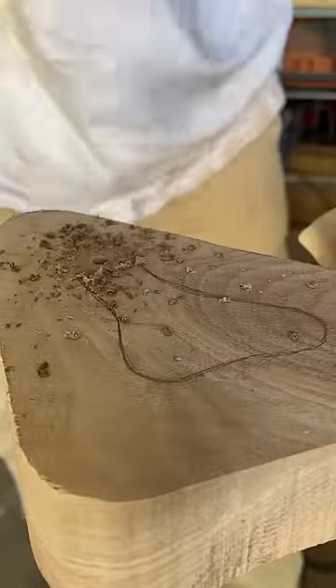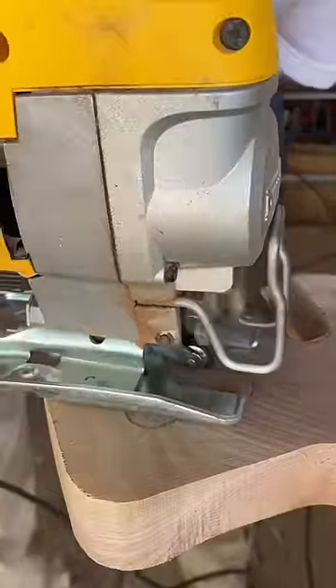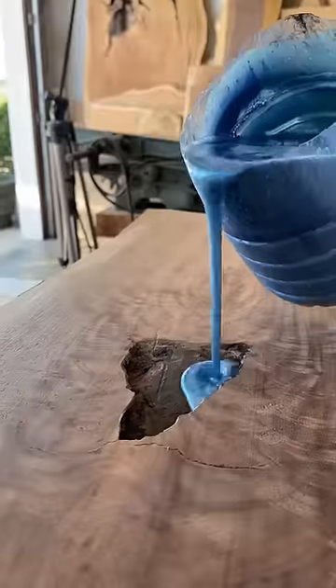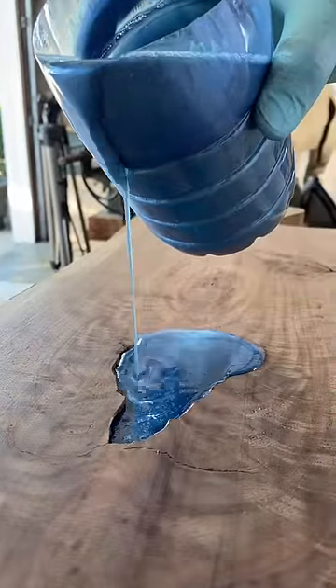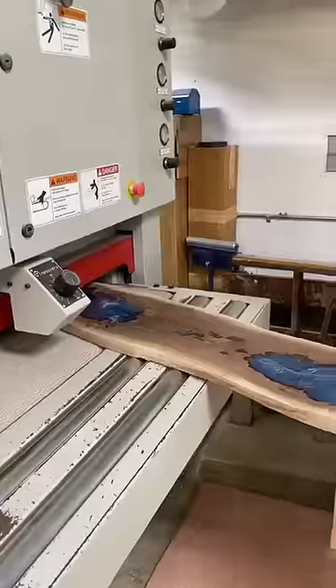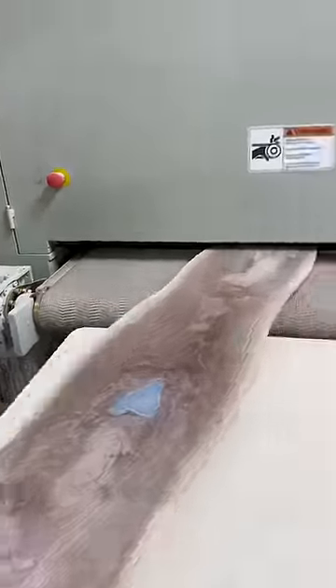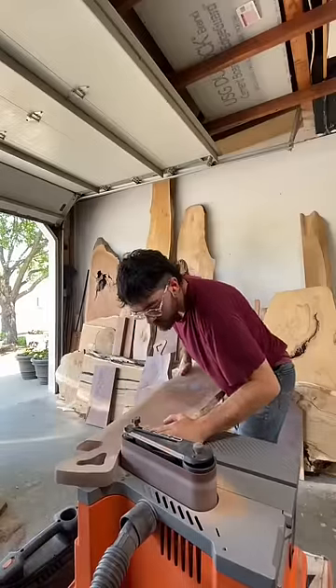I've read comments on my previous videos where I've built larger charcuterie boards, and I always get the question: what is this? For the people wondering what this is, it's basically a board that you put meats, cheeses, nuts, grapes, finger food on, and you put it out at a party.